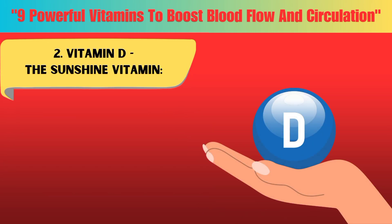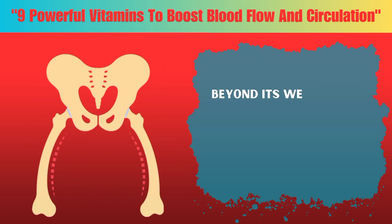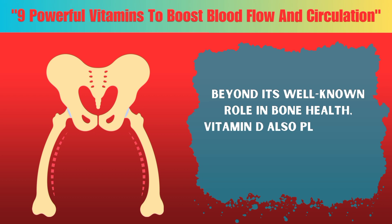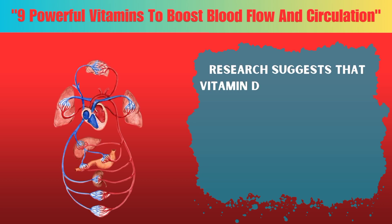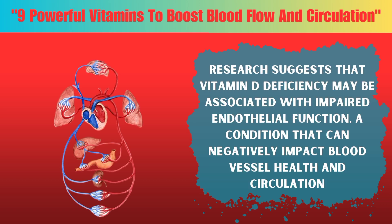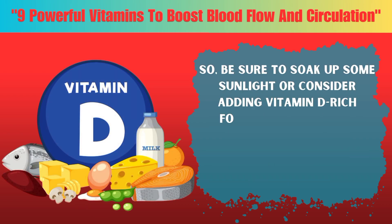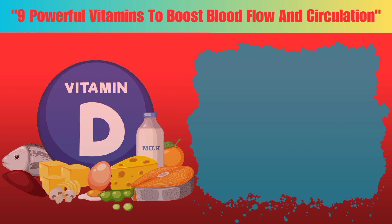Two: Vitamin D, often referred to as the sunshine vitamin. Beyond its well-known role in bone health, vitamin D also plays a key role in cardiovascular function. Research suggests that vitamin D deficiency may be associated with impaired endothelial function, a condition that can negatively impact blood vessel health and circulation. Be sure to soak up some sunlight or consider adding vitamin D-rich foods like fatty fish, fortified dairy products, and egg yolks to your diet.